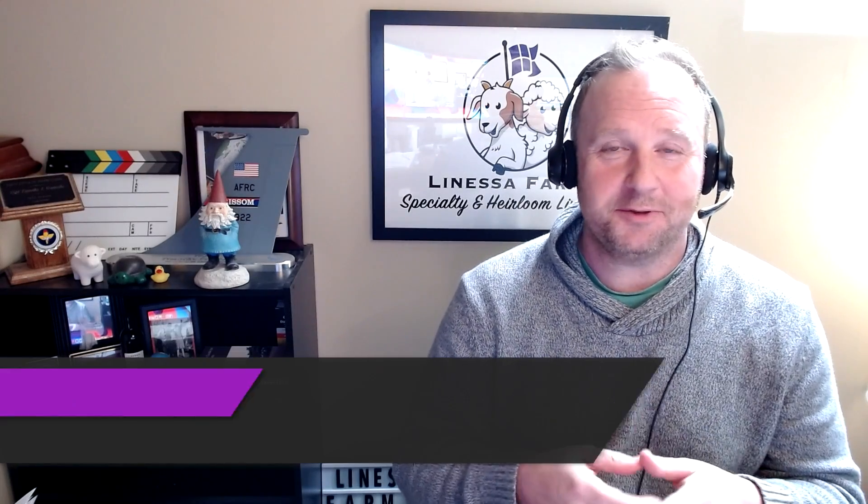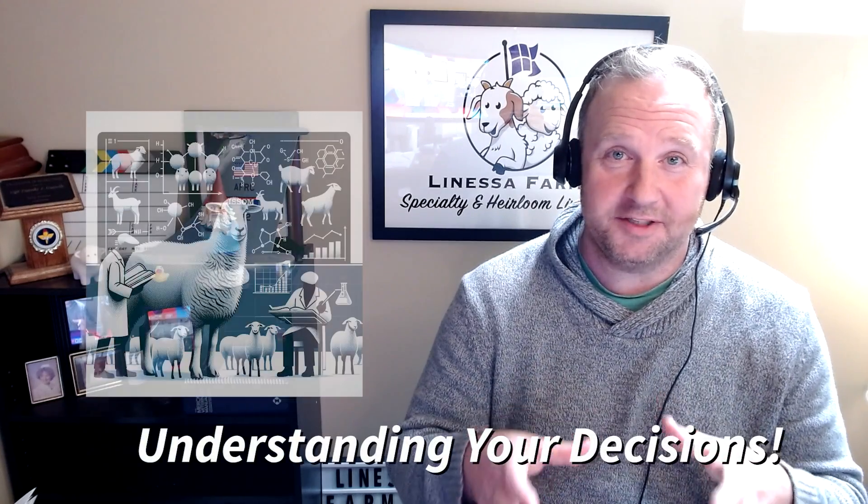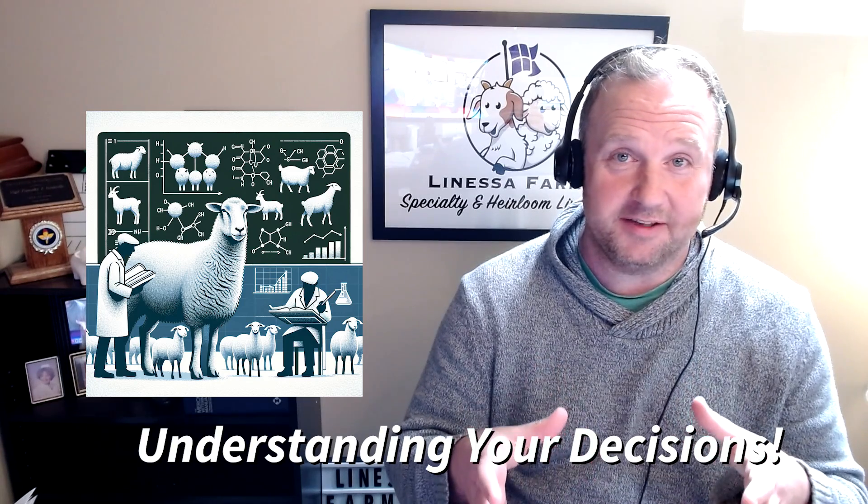Hey everyone, it's Tim from Lone House Farm Specialty and Heirloom Livestock. Thanks for joining us again today. Today we are talking about fetal development and nutrition. There are some videos out there that talk about nutrition for your ewes and does once they become pregnant and as you roll through the pregnancy process, but not a lot of them get into the nuts and bolts about what's actually going on with that baby as it is developing. By better understanding this, it's going to help you better understand why we feed the way that we feed and why we avoid some things while these sheep and goats are pregnant.